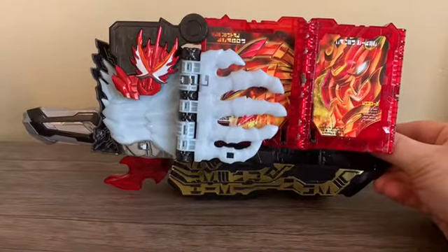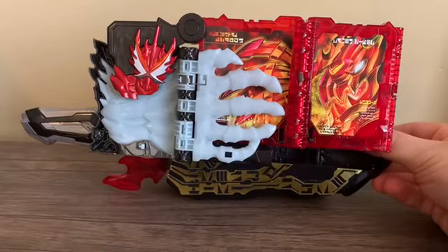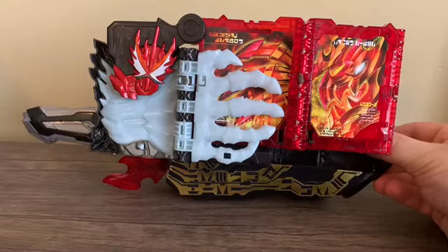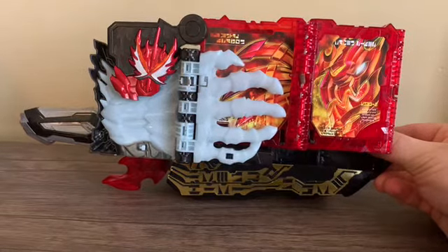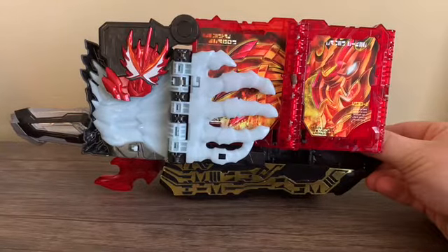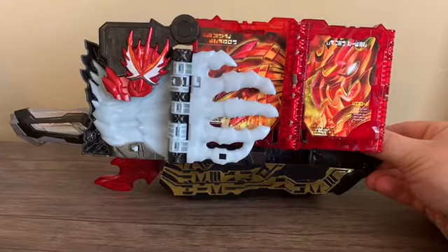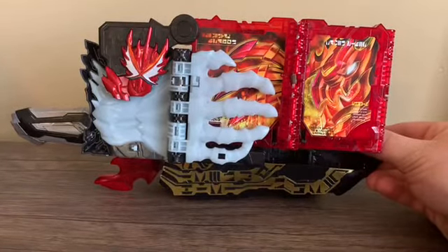Next time I'm going to shift gears — and in case you can't tell by the word 'gears,' the next review will be the Deluxe Geartlinger from Kikai Sentai Zenkaiger. Thank you for watching — if you liked what you saw, hit the subscribe button, the bell icon, follow my Twitter, and like my Facebook page. Links are down in the description. I'll catch you next time.